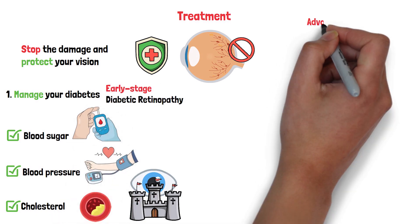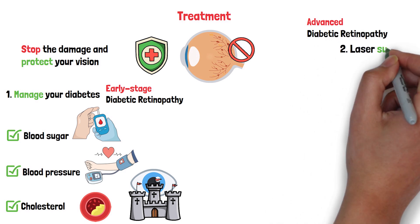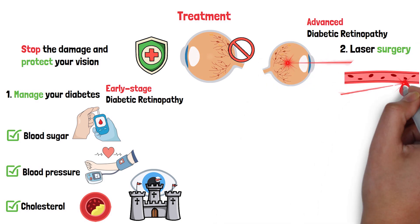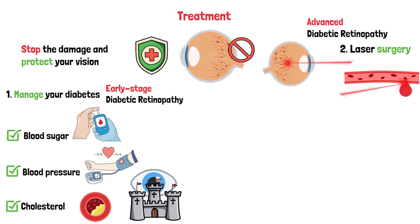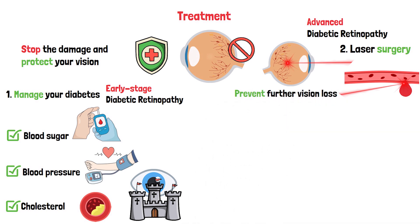But if the condition is more advanced, there are other options. Laser surgery is a common treatment — it's not as scary as it sounds. The laser seals leaking blood vessels or shrinks abnormal ones. Think of it like cauterizing a wound to stop the bleeding. It can help prevent further vision loss, but it might not bring back what's already gone.